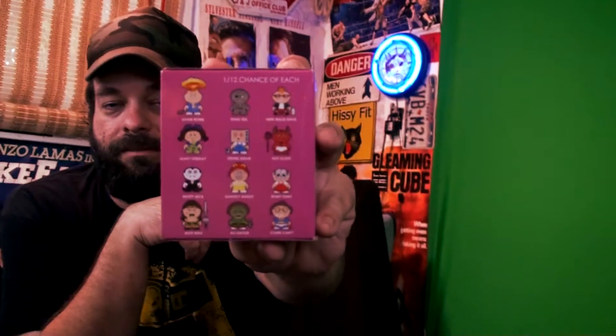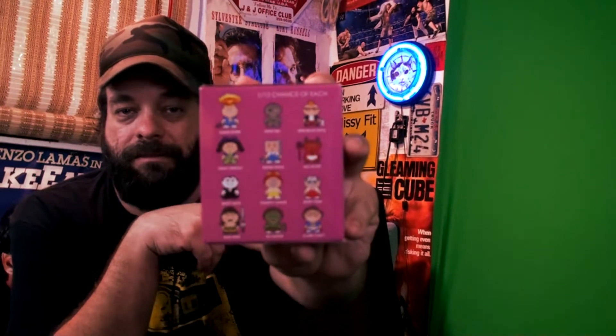I have some items here I got for Christmas — some stuff back in the day, some Garbage Pail Kids and a Garbage Pail Kid vinyl figure that's a mystery. There's a bunch of different ones on the back that you can possibly get. And then we got the old-school, old-fashioned sticker cards. I'm gonna open these up and see what we got.